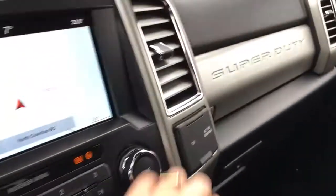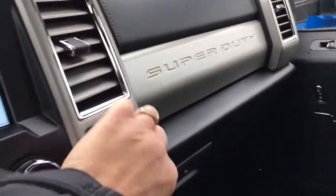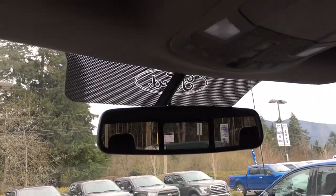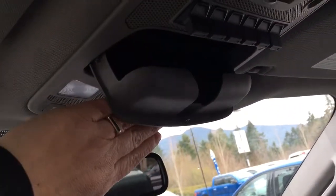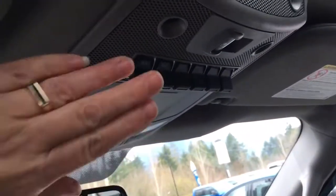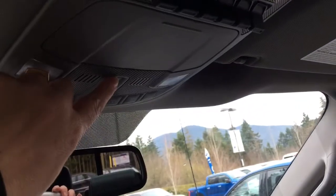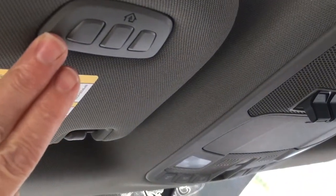Off to the side, we have a 12 volt and a 110 outlet, and we also have a locking glove compartment. Up above, we have an auto dimming rear view mirror. Your lighting controls are here, and you've got a sunglass holder. These are your upfitter switches. This slides your back window, and this is for your panoramic view. Here's your universal garage door opener.